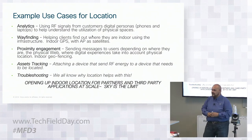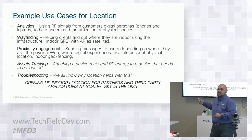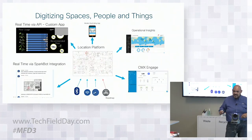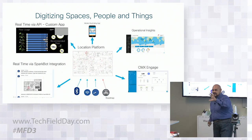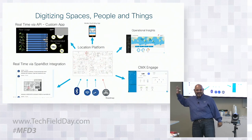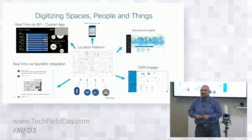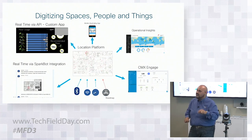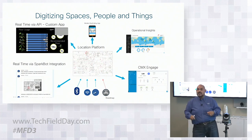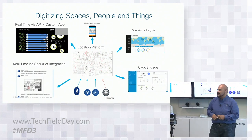Think of all the CRM applications that have been written — Salesforce defined that API set. That's the direction we're going with our strategy. We'll have two people talk about specific applications. The idea is a core location platform — either on-premises or in the cloud — that provides calculated location to multiple applications in a consistent manner. Cisco itself will deliver two of those applications: CMX Engage, which is about digitizing people, and Operational Insights, which is about digitizing things.